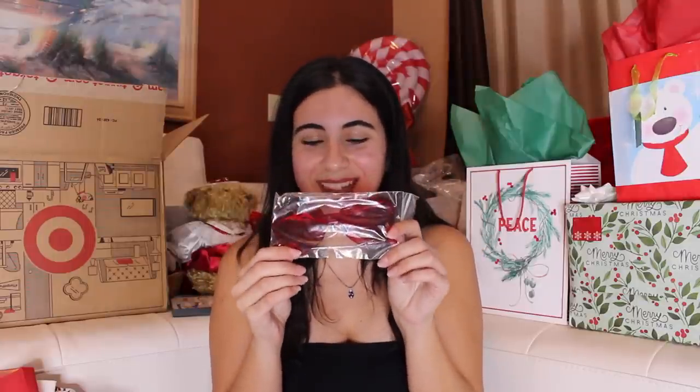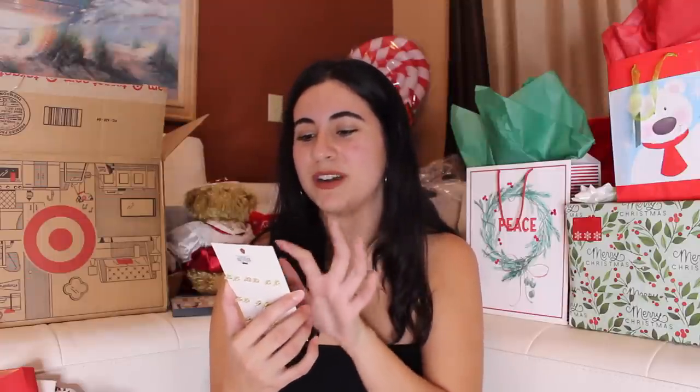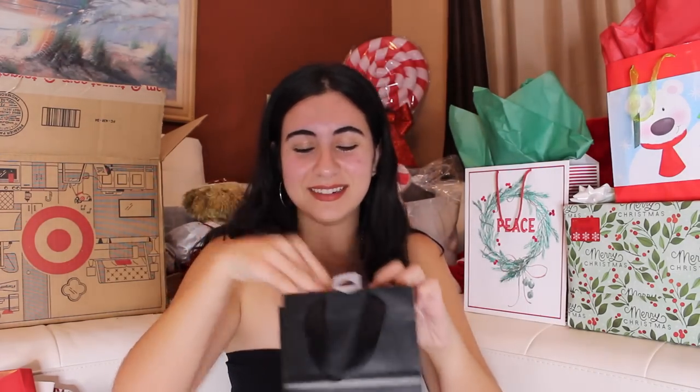My next friend is Shayla. I feel like I'm copping out — Shayla's going in a gift bag because I really just got her accessories. Her favorite anime is Demon Slayer, so I found this Demon Slayer necklace at Hot Topic. I also got her these little red heart sunglasses — she loves the color red and she's very groovy and stylish. These just make sense. She also has three piercings, and we have this inside joke that something must be in retrograde. So I found these nine pairs of retrograde earrings — it says 'Nine days of preparing for the next retrograde,' and they're so cute.